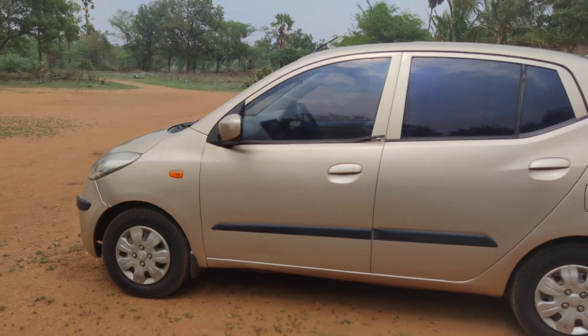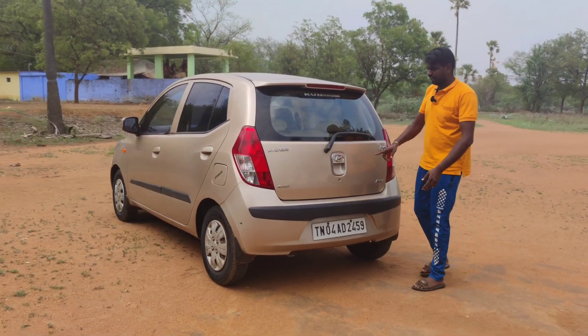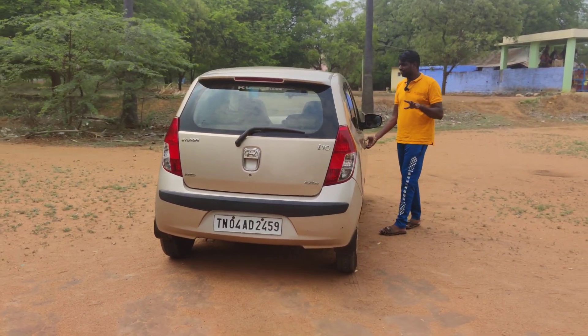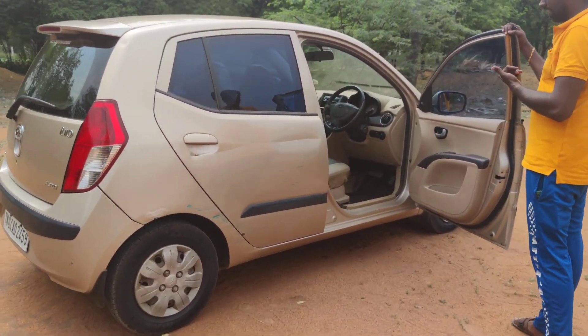Backside wheel, back spoiler, rear defogger, back wiper. There is an automatic gearbox in the back side. As you can see, it is a top model. It is automatic — it is not rare. There are many options, as you can see.